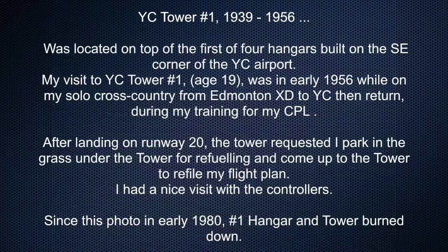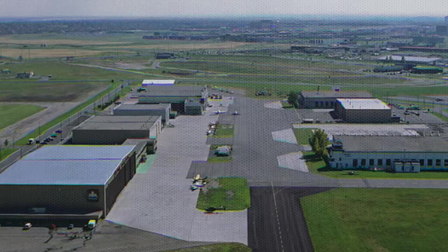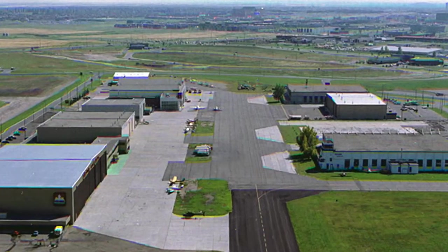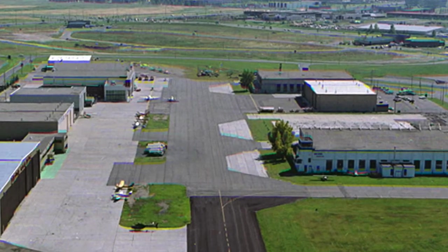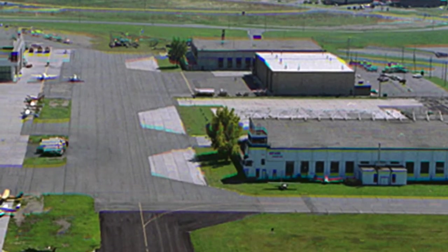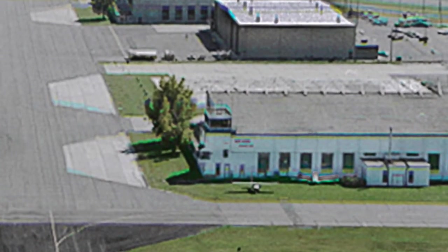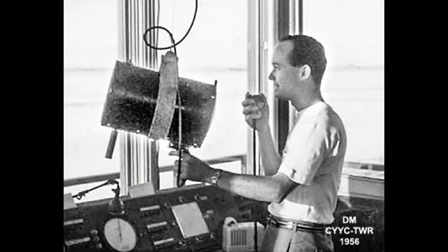Calgary Tower number one, 1939 to 1956, was located on top of the first of four hangars built on the southeast corner of the Calgary Airport. My visit to Calgary Tower number one, age 19, was in early 1956 while on my solo cross country from Edmonton to Calgary and return, during my training for my CPL. After landing on runway 20, the tower requested I park in the grass under the tower for refueling, and then come up to the tower to refile my flight plan. I had a nice visit with the controllers.